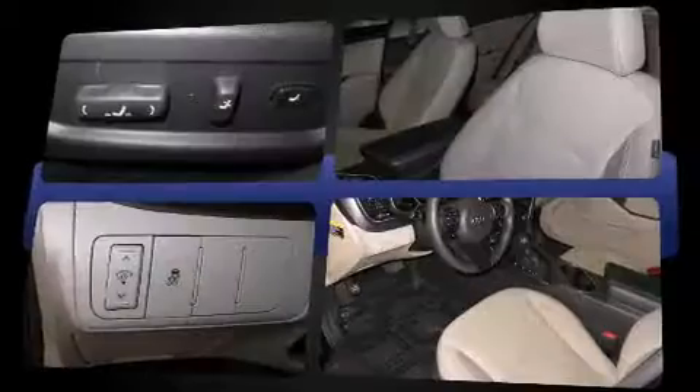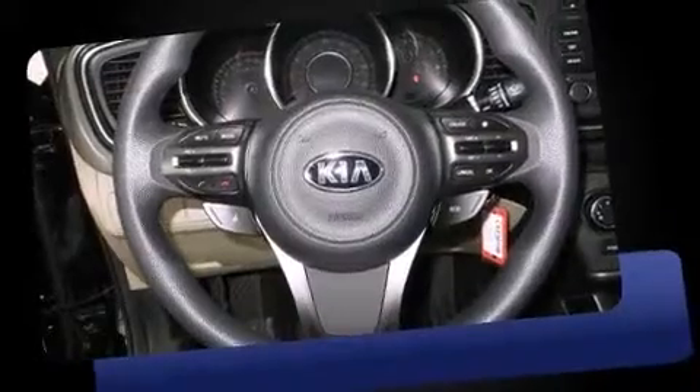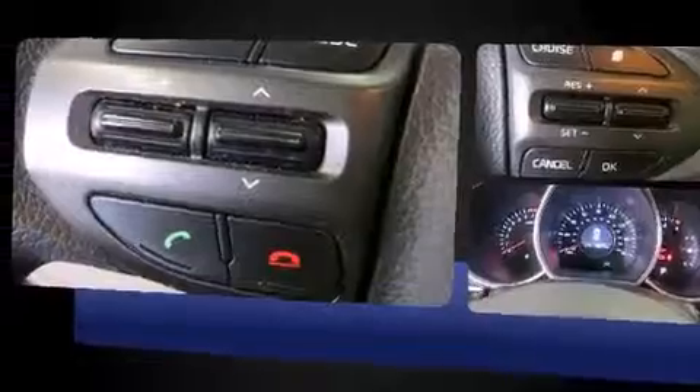Top features include cruise control, variably intermittent wipers, adjustable headrests in all seating positions, heated door mirrors, remote keyless entry, and one-touch window functionality.